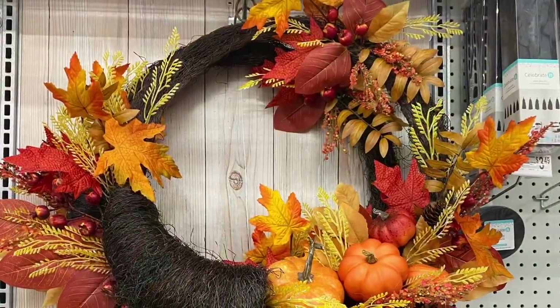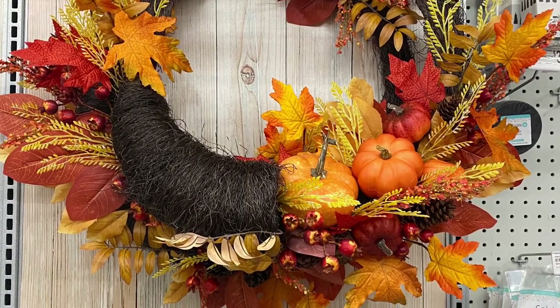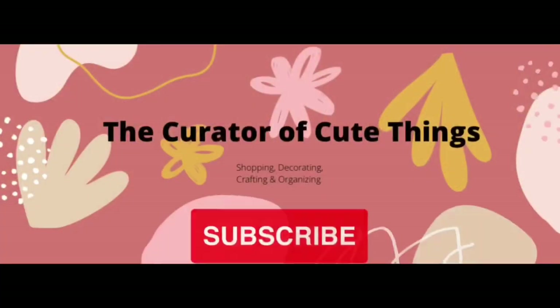Well, thank you very much for coming shopping with me today to see the sneak peek at Michaels for the fall collection for 2022. If you're liking these videos, please give me a thumbs up and subscribe. I'll see you again in my next video — happy shopping, take care, bye!